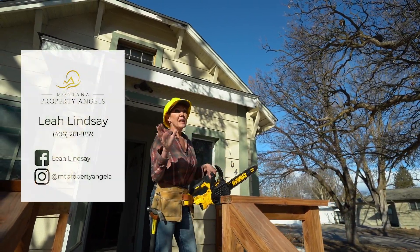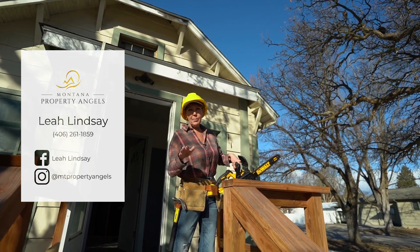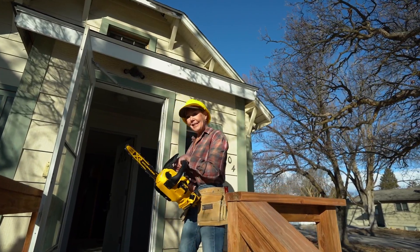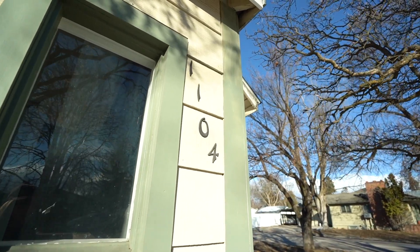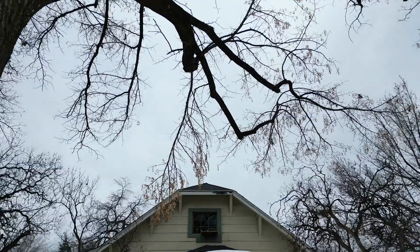Hey, you ever wanted to be in one of those HGTV DIY flipper shows? Well, here's your opportunity. Come on inside this beautiful home — well, potentially beautiful home — at 1104 6th Avenue East, where there is so much room for your remodel and all your tastes.